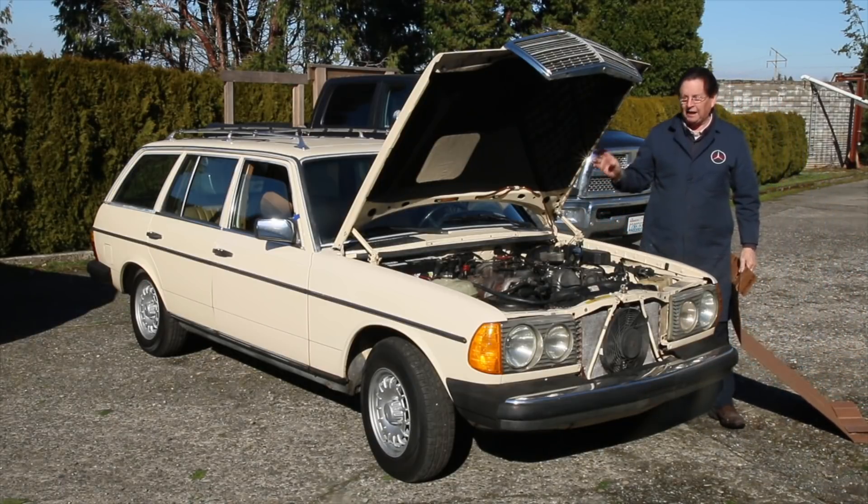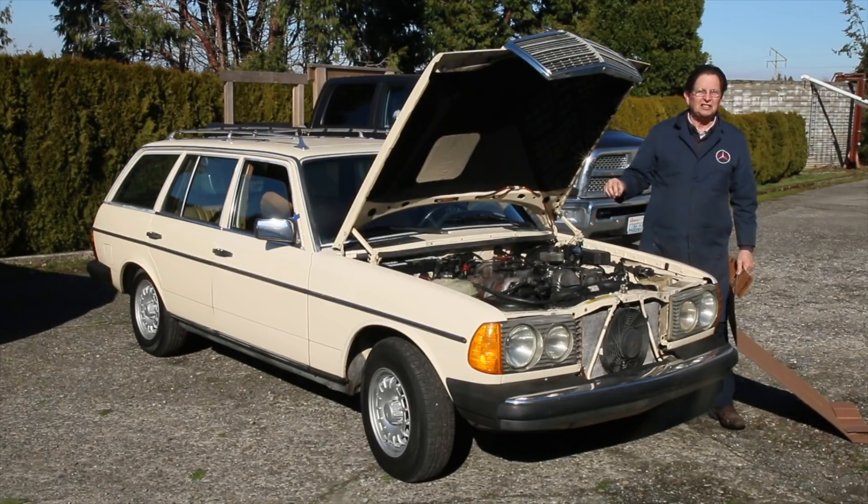I have to say that not every time you have this kind of problem is it going to require you to rebuild the lift pump. But if you're having these kinds of issues with your diesel — weak power, stumbling at startup — you might want to consider putting a kit in your lift pump. Hopefully you'll get the same results that I did here.